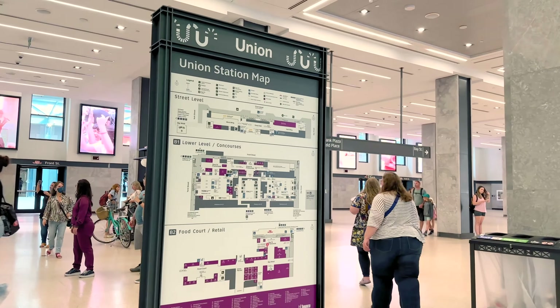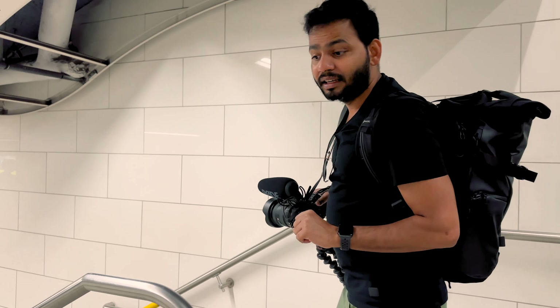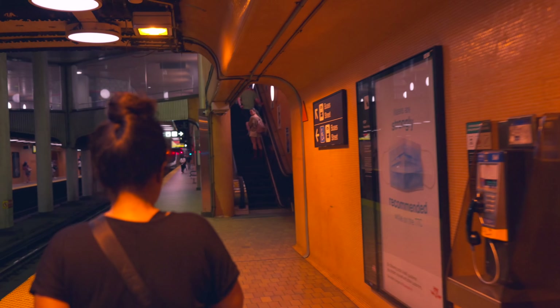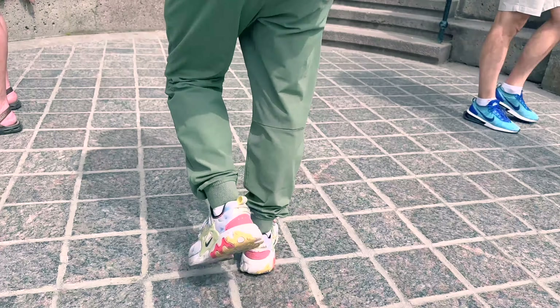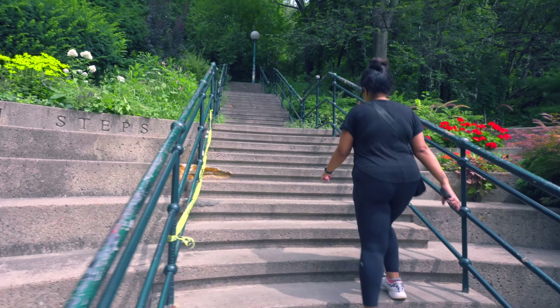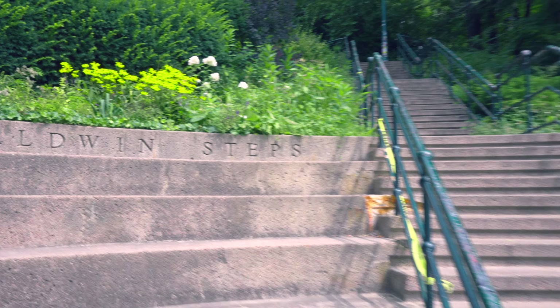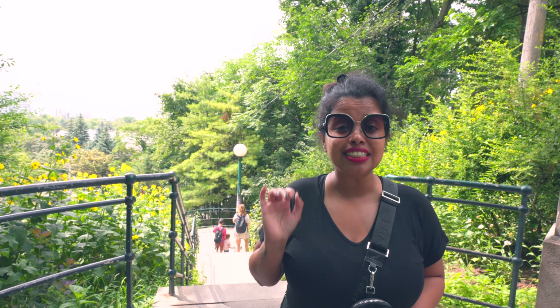First up, Casa Loma. To go to Casa Loma, you need to take line one and get off at the DuPont station. To get up to Casa Loma, you have to take the Baldwin Steps, which has 110 stairs and is 100 years old.